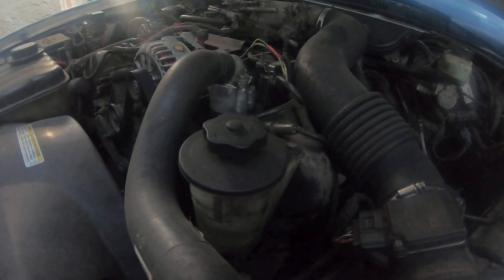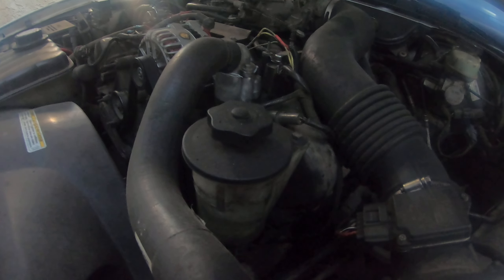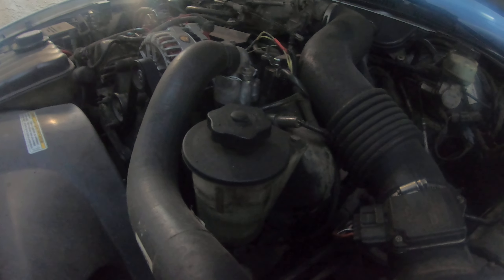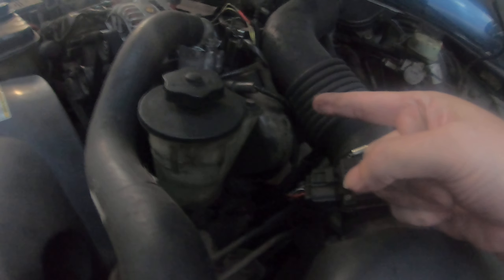My arms are on the car itself. I'm staring at the motor running. There's a side that's running warm exhaust and very rich.